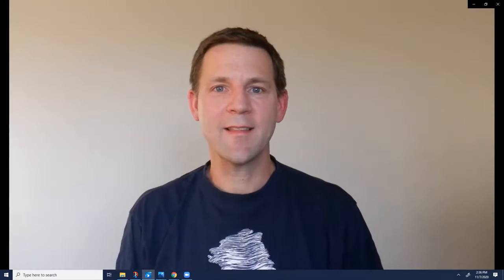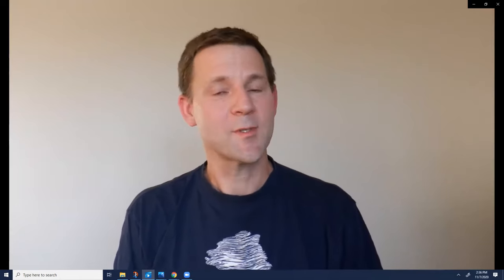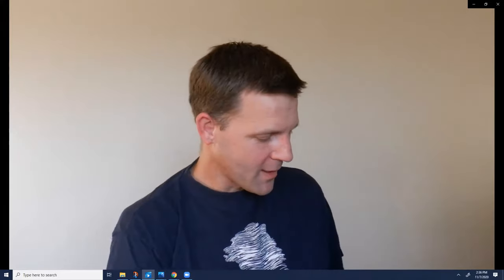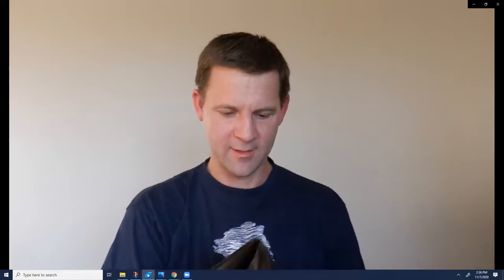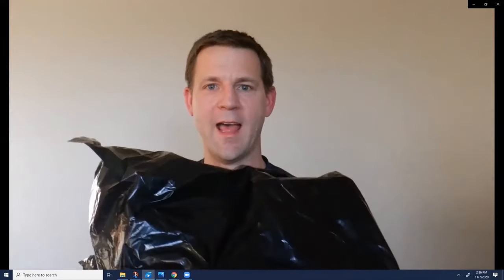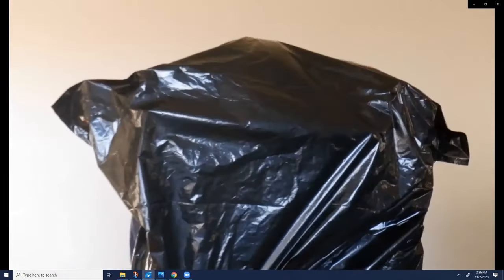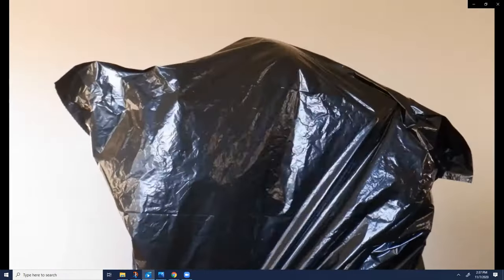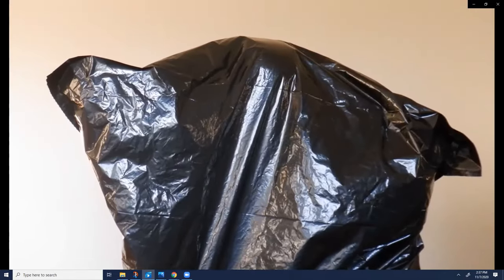Now there are some surprising things that are transparent in infrared and some surprising things that aren't. For example, a black garbage bag, which we all know you cannot see through — and I'll prove that by climbing into it. It's actually transparent in the infrared. How many fingers am I holding up? Two on each hand, so four total. Very good.